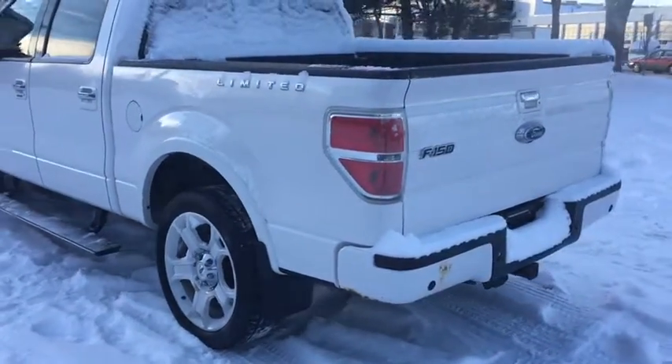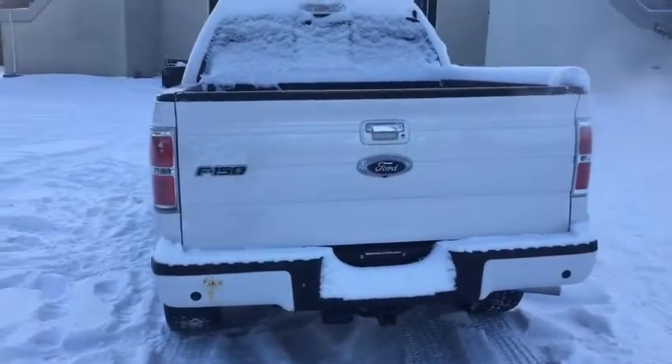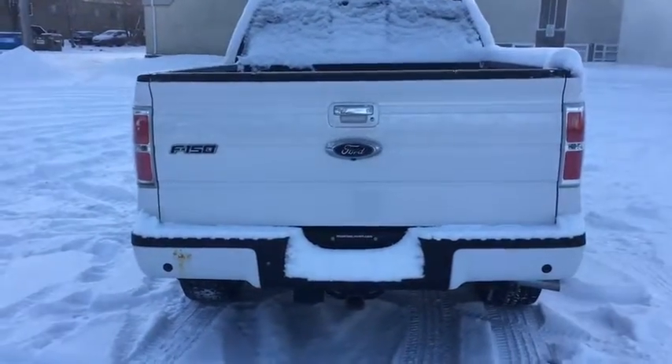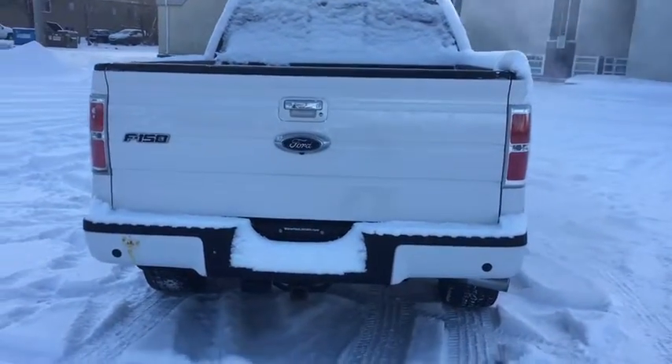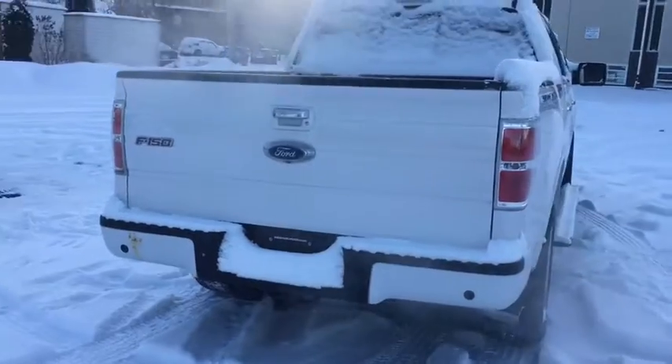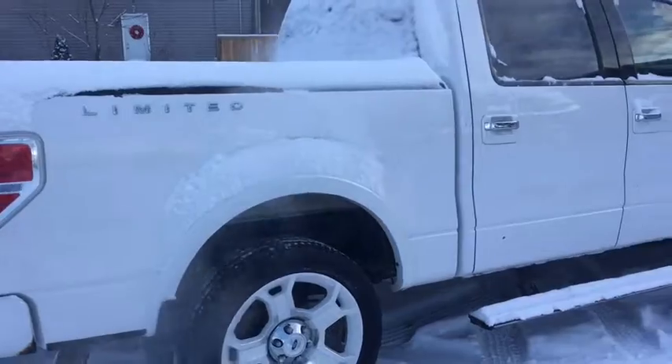Around the back we have a five and a half foot box. The liftgate includes a liftgate step as well as step-up assist. In addition we have a reverse camera and reverse sensors on the back. It also has a trailer tow package down below, and again more chrome in the badging and door handles.